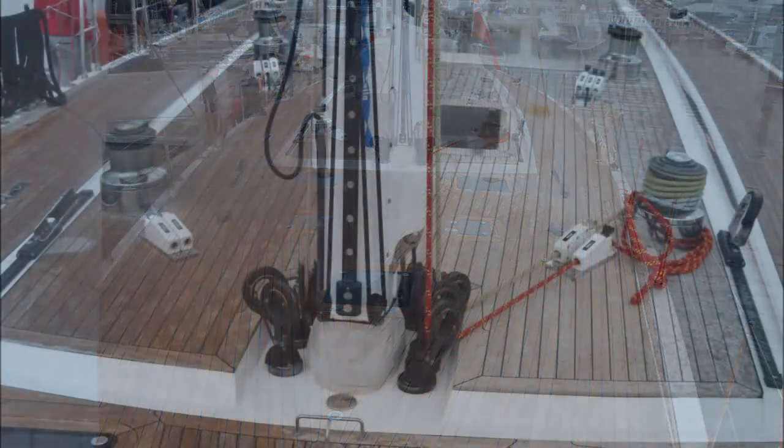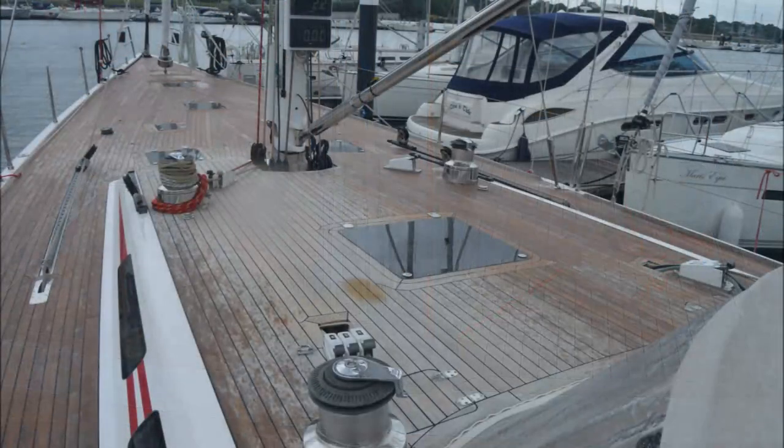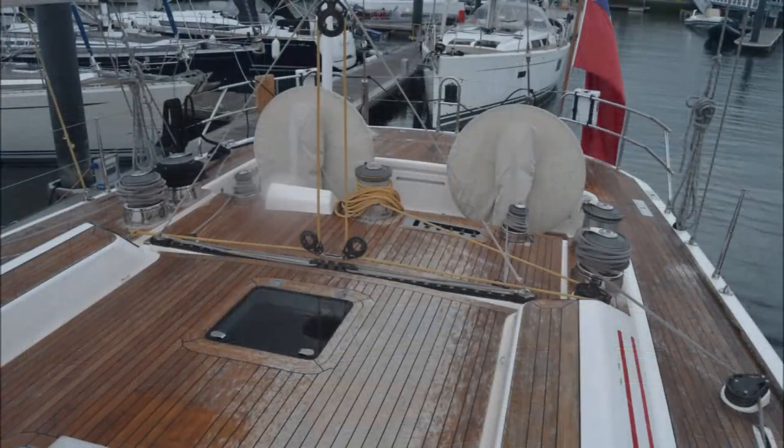You can see the foredeck here, which shows her flush deck. The carbon hull spars rig with a V-boom. You've got sail handling winches at the bottom of the rig with an additional winch to port, and this image shows you the main cockpit with the V-boom.